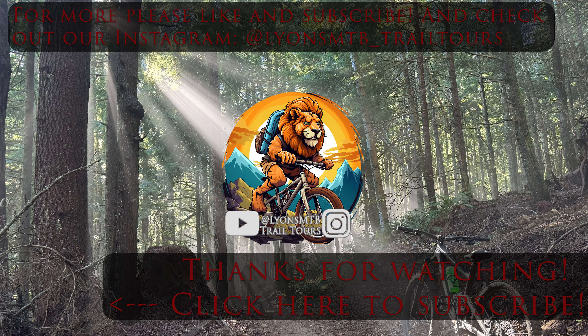Thanks for watching Lions MTB Trail Tours. I hope you get a chance to ride My Little Friend while it is still fresh. Please like and subscribe for more trail tours and shorts, and check out our Instagram at lionsmtb underscore trail tours. If you have any trails or gear you would like reviewed, please leave a comment. Now get out and ride your bike.